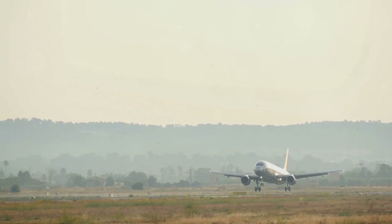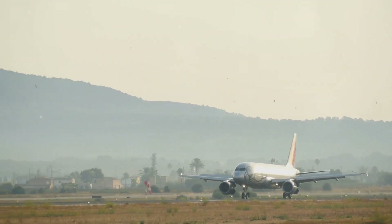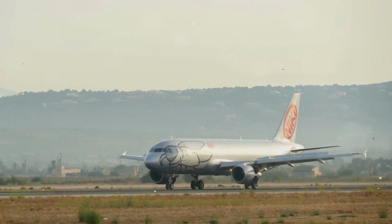Consequences of a hard landing include: first, aircraft damage — hard landings can result in costly repairs; second, injuries or fatalities — in severe cases, hard landings can cause harm to passengers and crew; and third, runway excursions — veering off the runway during landing.